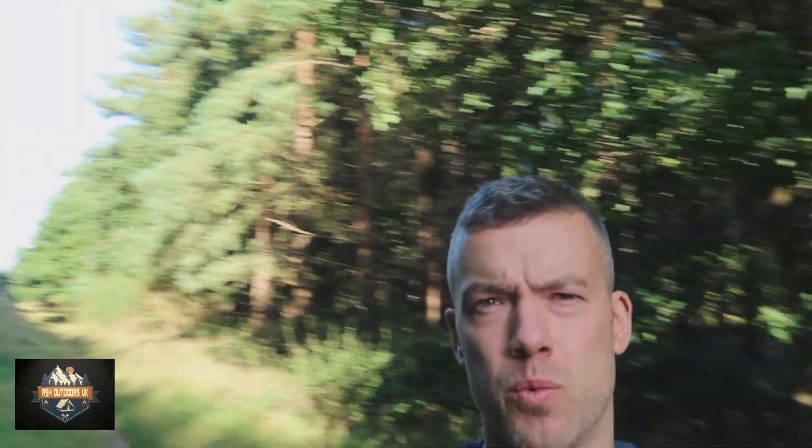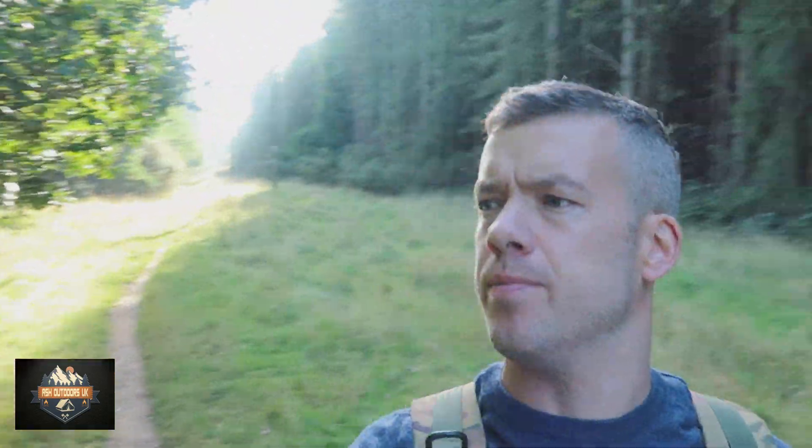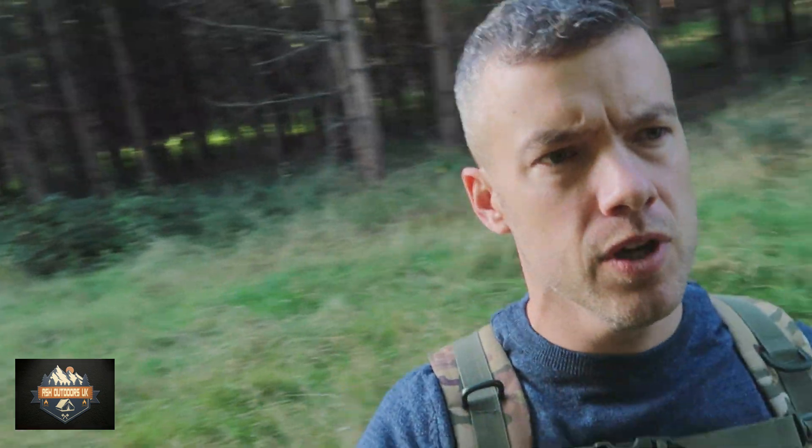Hi there, and welcome back. Today I've come over to Thetford Forest. I've finished work early, as I like to, and just having a walk around. I've just parked up in a housing estate near Brandon, just having a little recce really, somewhere to come for a wild camp at some point.